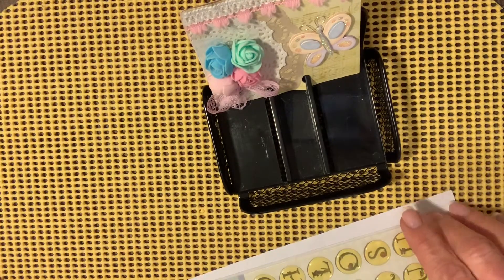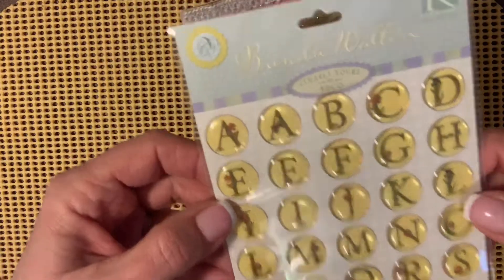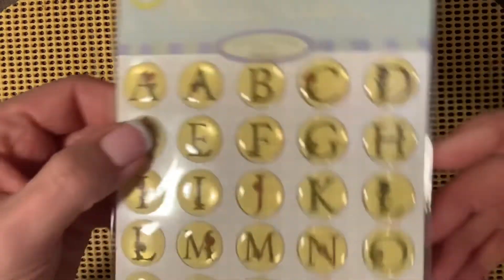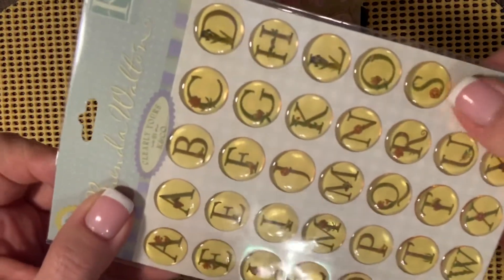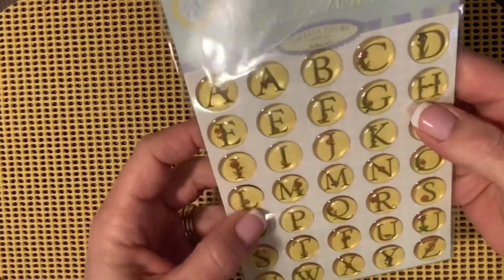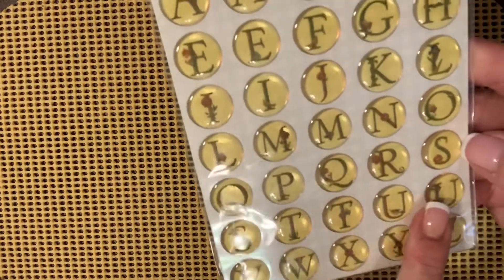Tina also sent this cool sheet of stickers — they're alphabet stickers. They're like 3D, almost like a resin rather than enamel dots. They have like an old tint to them and some roses and flowers mixed in with the letters.